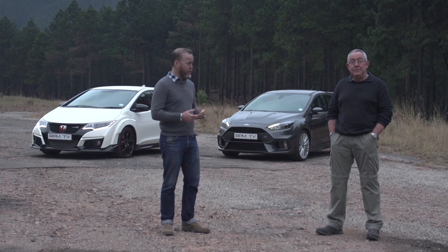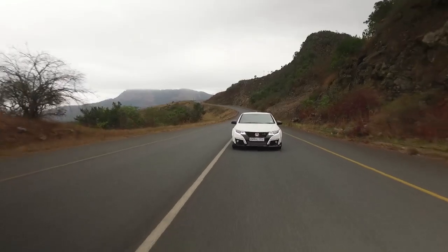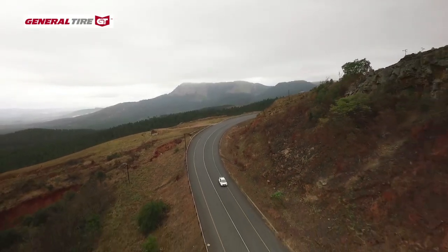We're at one of South Africa's best driving roads to find out which recipe suits this kind of driving best. The mountains of Mpumalanga are a superb proving ground for any car, with a blend of open straights and tight twists over thrilling elevation changes — and the scenery isn't too bad either.